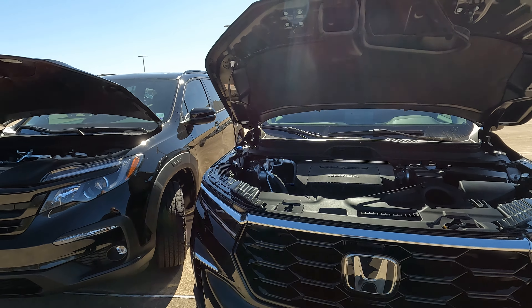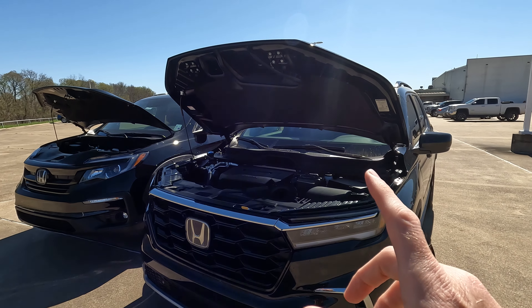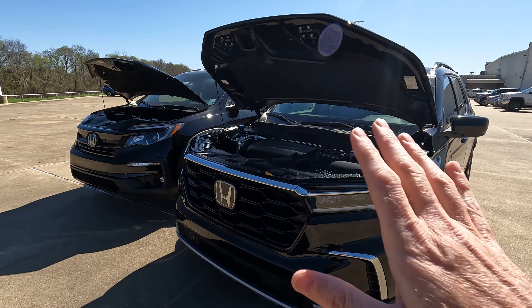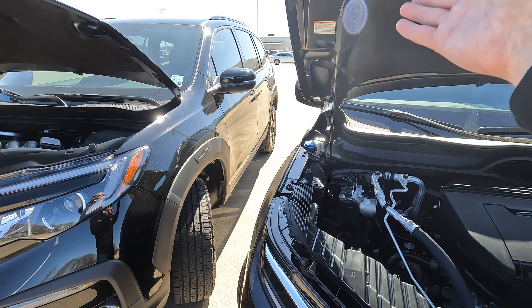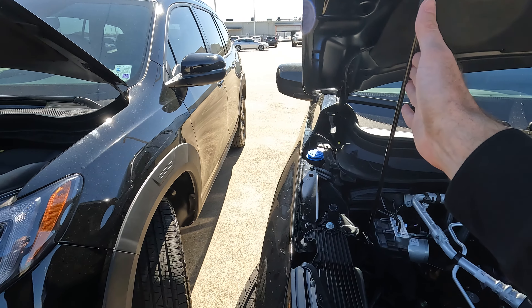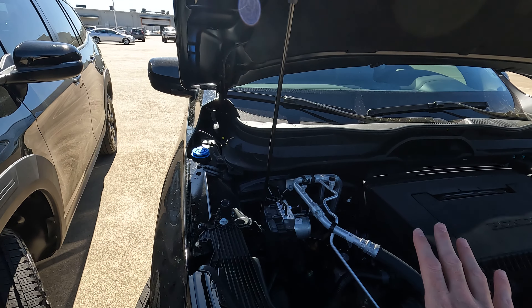One thing I am a little bit surprised at that Honda didn't do here — the 2023 Honda CR-V is the only Honda model I've seen so far, among those redesigned over the last roughly two years, that has hood struts that actually keep the hood up. You don't have to use the manual prop rod as you do on these two Pilots. I don't know why that didn't carry over to the Pilot as it did to the CR-V.